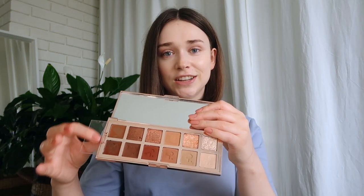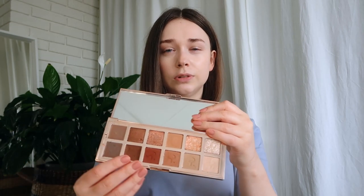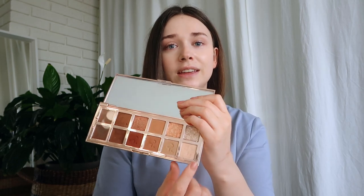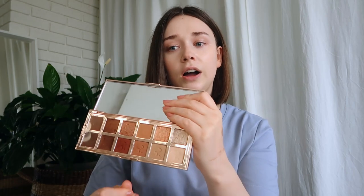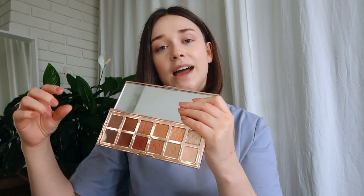I bought this Patrick Ta eyeshadow palette last summer — it's only good for 12 months. I've used two shades quite a bit, using some as liners. The color layout is beautiful, but even the lightest shade on me is darker than my skin tone. I really want an eyeshadow palette where there's a lighter shade that actually brightens. It's crazy that this is already expired and I haven't hit pan on anything. Definitely not the most painful one to let go of.